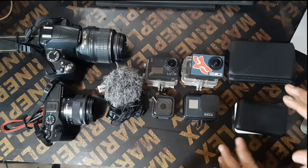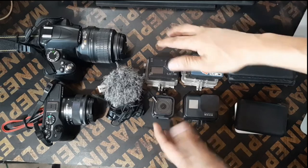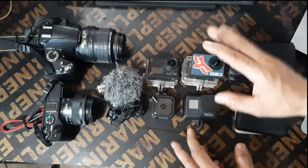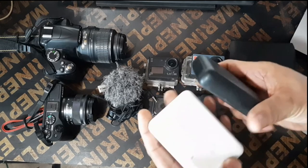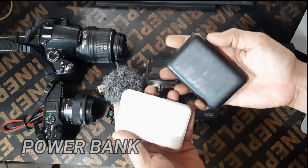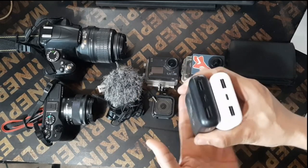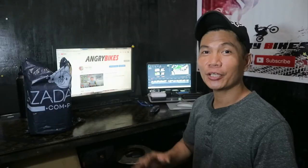When we're on moto-trail vlogging, the action cam needs power support. When the battery runs out, we need power banks. I have two or three power banks — one of them I couldn't find right now. It's very important to have power banks with you. So those are the action cams and cameras I use for moto-trail vlogging, motorcycle reviews, and DIY tinkering.